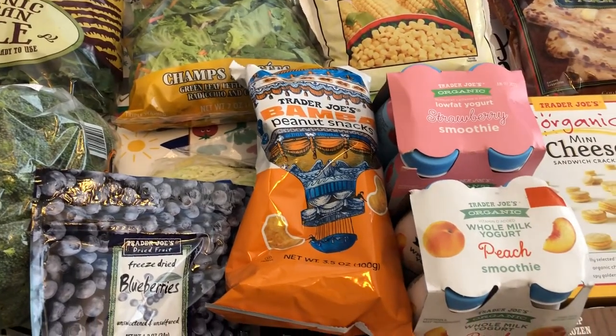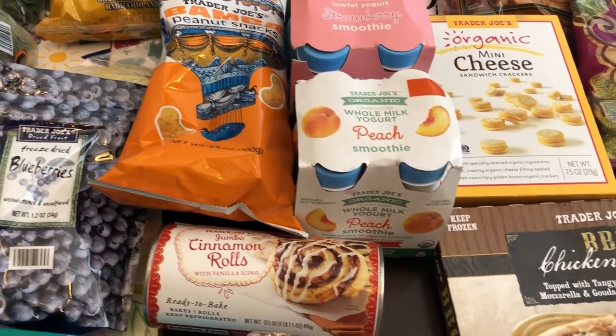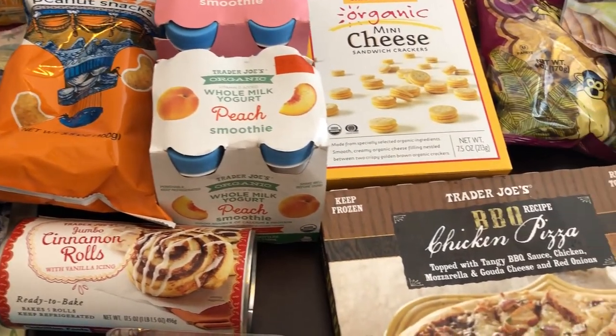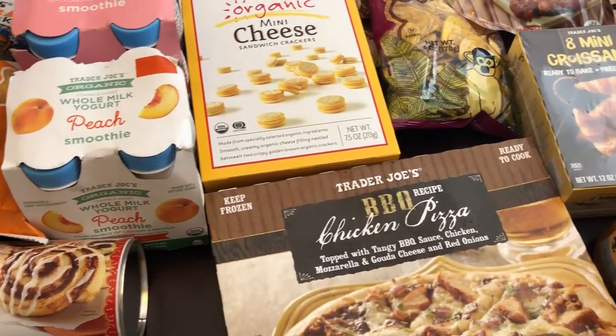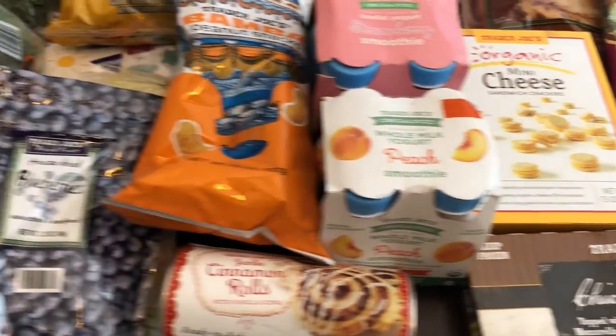Hey guys, welcome back to our channel. My name is Andrea with Foodimentary Adventures in Food, and I am here today with a haul from Trader Joe's. I spent $122 and some change, so I will jump right in.